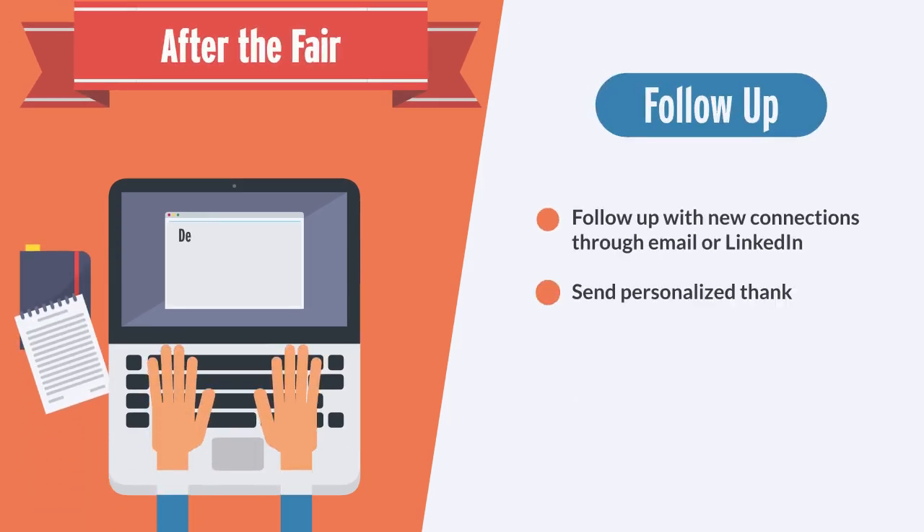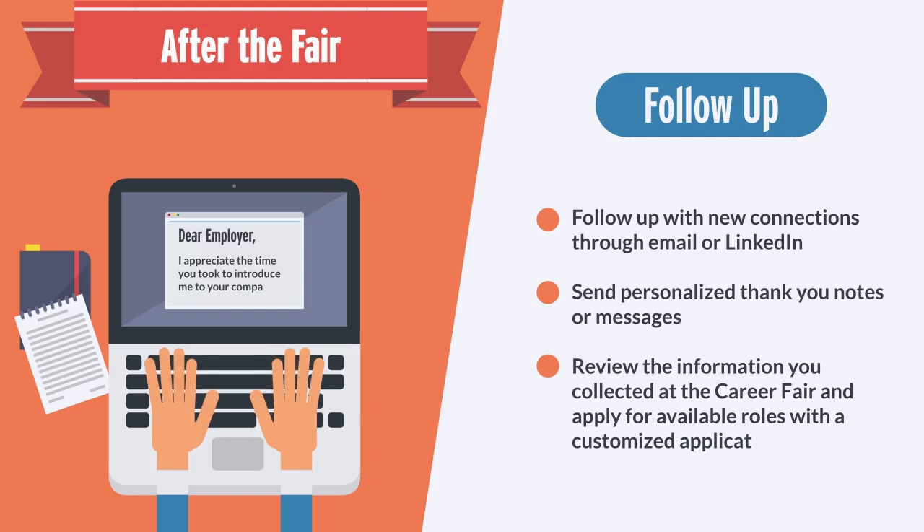Follow up with new connections through email or LinkedIn. Send personalized thank you notes or messages to your new connections.